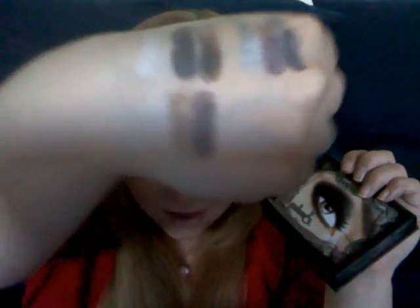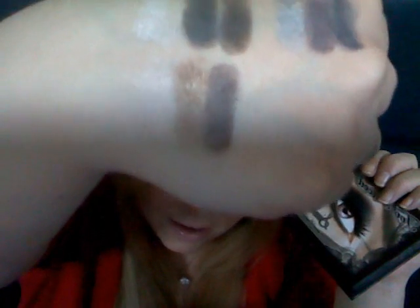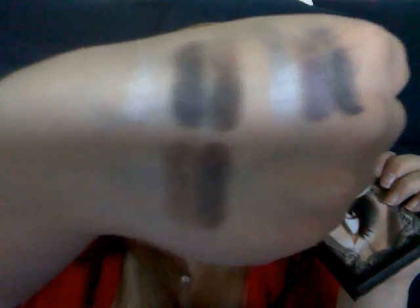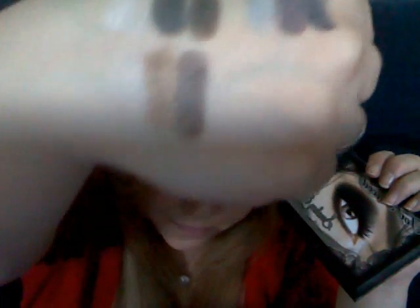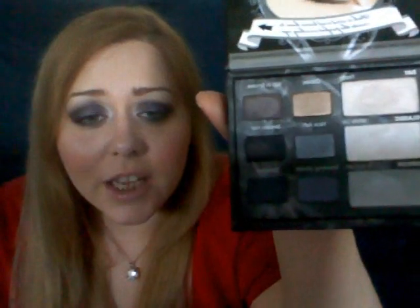This roughly is the colors. I swiped pretty fast and not very carefully, but just so you have an idea. And then I'll go through the colors, but obviously this will be more in detail in the comparison with the Too Faced old smoky eye. I love these colors — these are really, really blendable, highly pigmented,